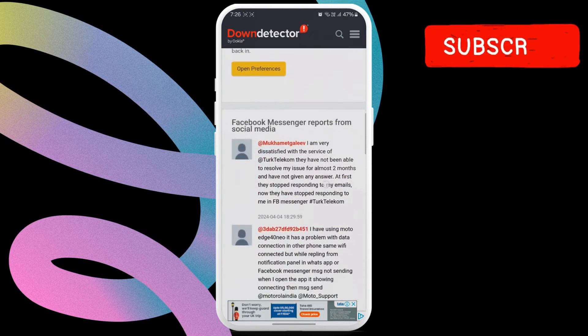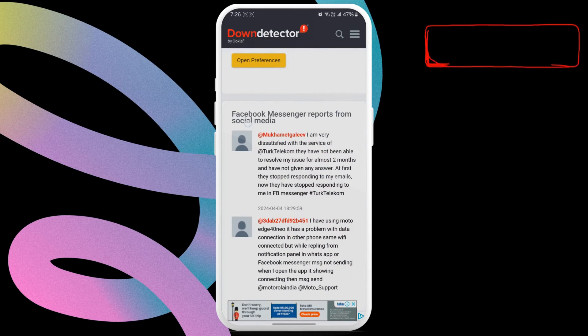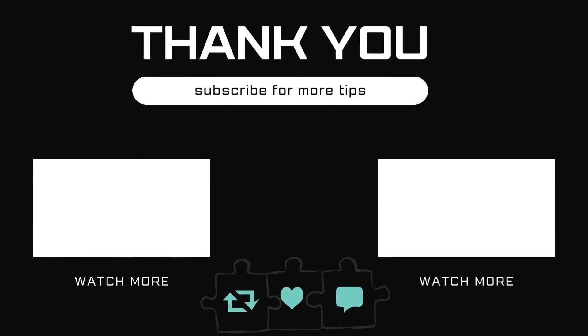After that, you should be able to send messages as before. Let me know in the comments if this helped and subscribe to Glitch Guru for more such tips.